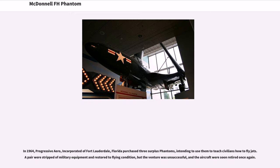In 1964, Progressive Arrow, Inc. of Fort Lauderdale, Florida purchased three surplus Phantoms, intending to use them to teach civilians how to fly jets. A pair were stripped of military equipment and restored to flying condition, but the venture was unsuccessful, and the aircraft were soon retired once again.